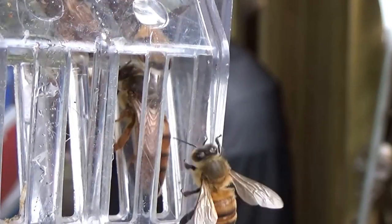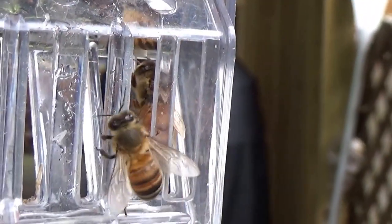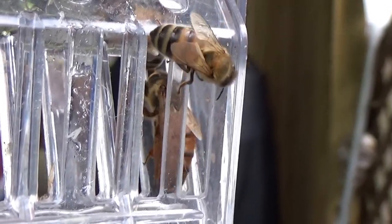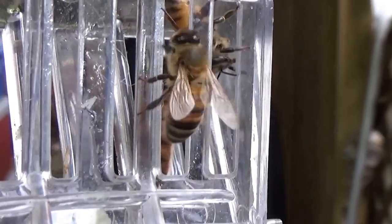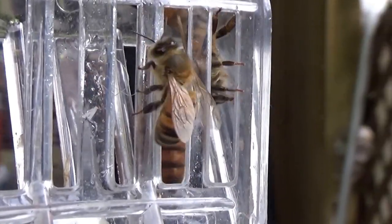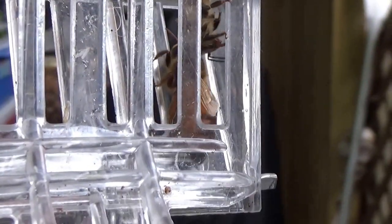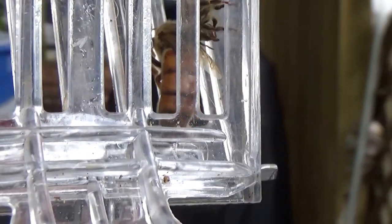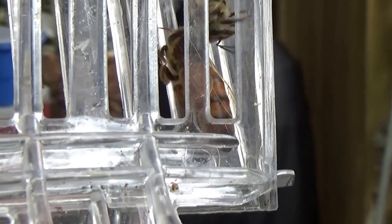Well, with the hive all cleaned up and all the comb in the box, this thing is ready to go up to the abbey. I think this queen is ready to start laying eggs in this catcher — she is just so primed. I don't want to disappoint her. I'm going to go ahead and get all the stuff, put it in the truck, head up to the abbey and put this all together. This is the second one today, so thank you for watching on this one.